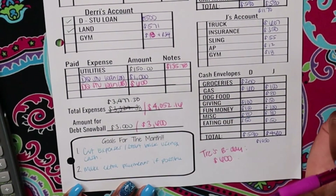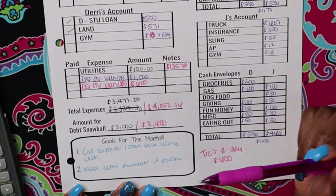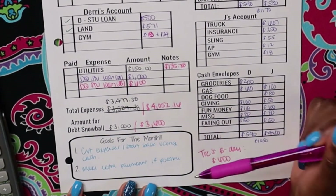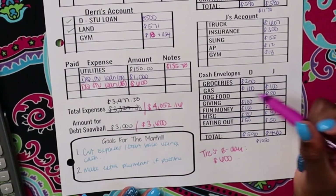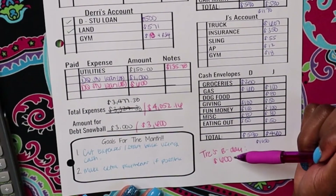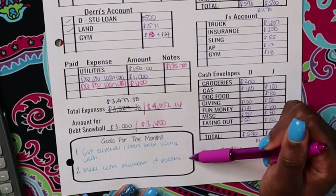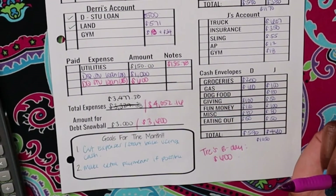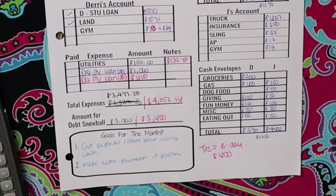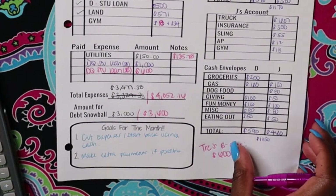Our goals were to cut back spending, start back using cash, and make extra payments if possible. I can't say that we technically cut back expenses, but we did start back using our cash envelopes and we did make extra payments — I was able to make an extra $600 payment toward my student loan. So now let's flip over to our debt snowball.